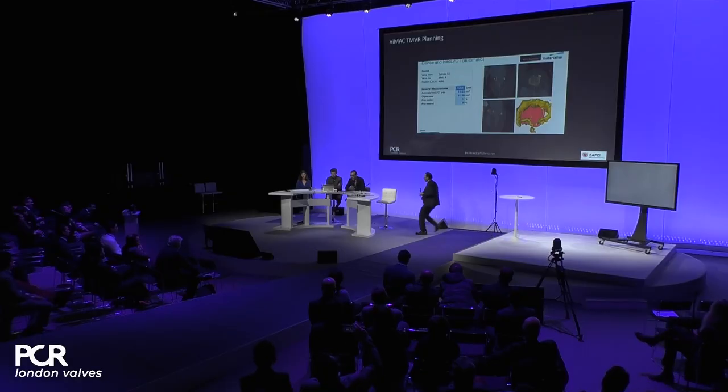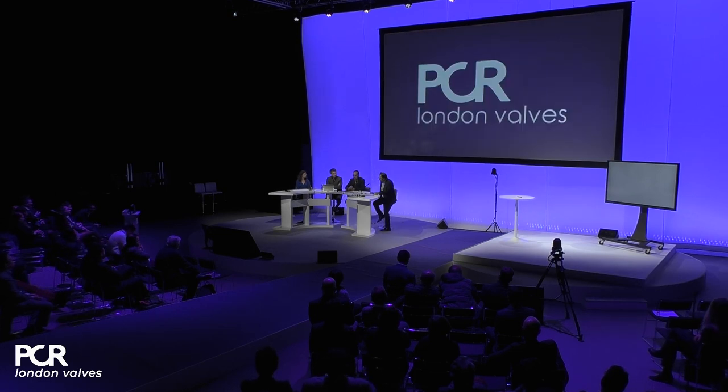Thank you, Ronak. The crucial lesson from this first part is how accurate pre-interventional planning with comprehensive CT scan analysis can transform your procedure — it can lead to a contraindication or to a change of device. In our case, we were deciding between 26 and 29 mm. Now let's return to our original case — the lady I presented — and see how this patient was treated, before coming back for a final round of discussion.